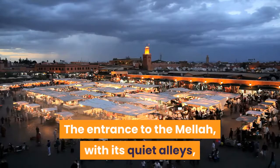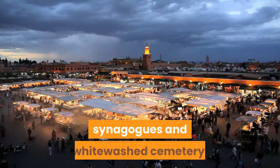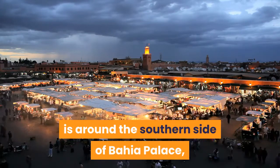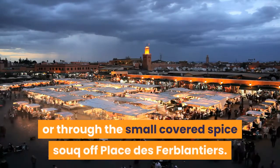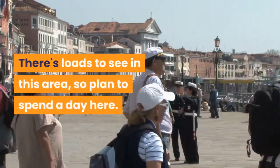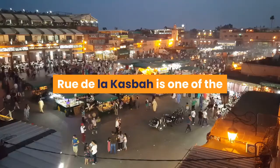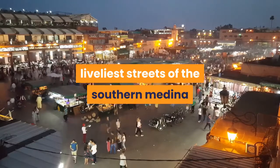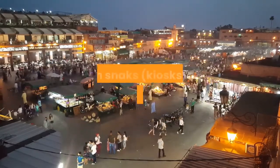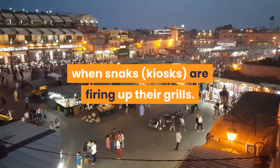The entrance to the Mellah, with its quiet alleys, synagogues and whitewashed cemetery, is around the southern side of Bahia Palace, or through the small covered spice souk off Place des Ferblantiers. There's loads to see in this area, so plan to spend a day here. Rue de la Kasbah is one of the liveliest streets of the southern Medina and makes for an atmospheric early evening stroll, when snack kiosks are firing up their grills.